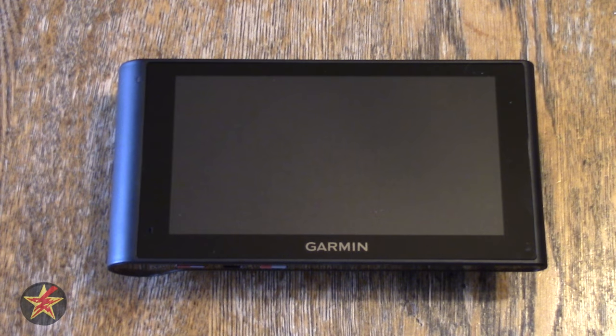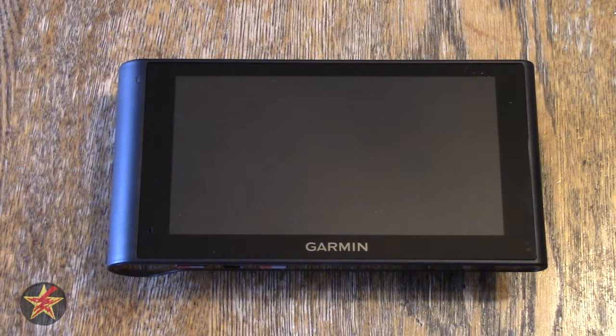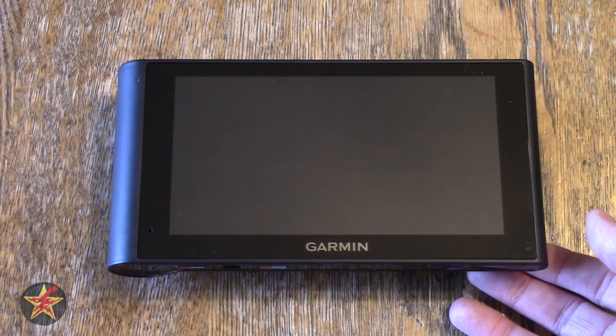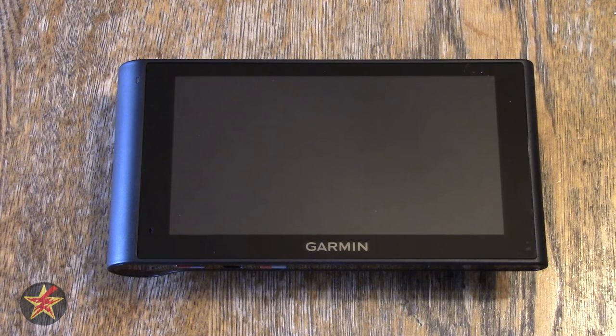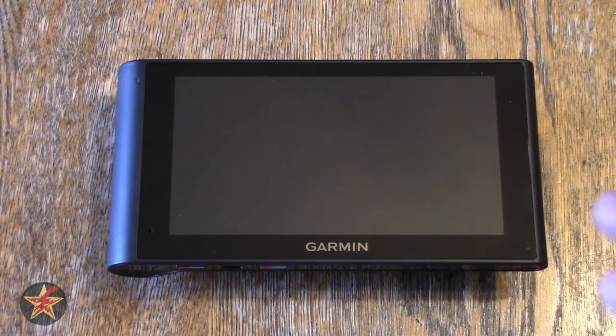Speaking of the screen, it is a capacitive touchscreen, very similar to what you'd have on a cell phone — it's glass and uses static electricity. You can pinch to zoom on the map or swipe through menus, which will be covered later in the user interface video. The overall weight of the GPS is 11.3 ounces.